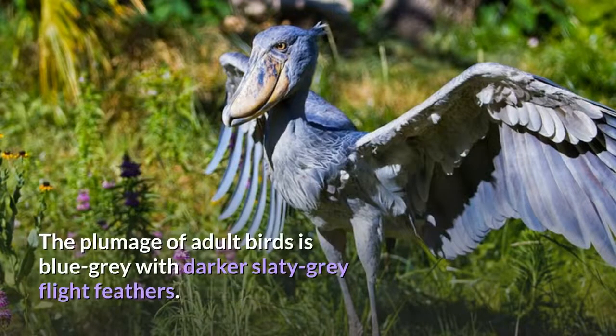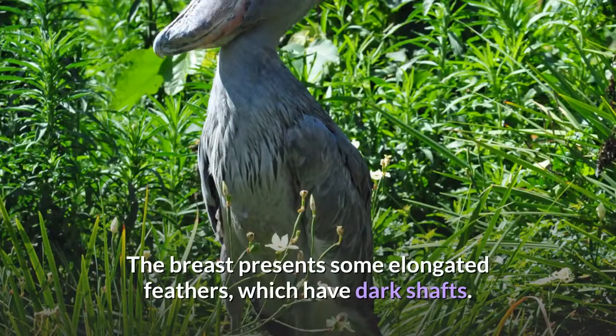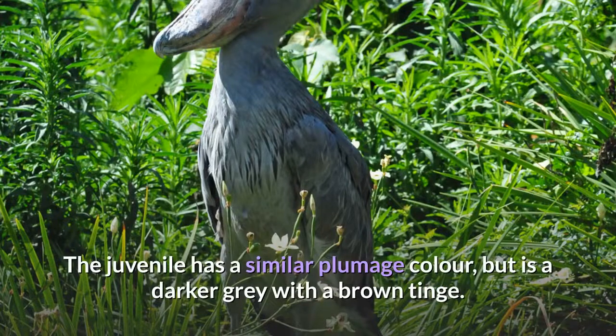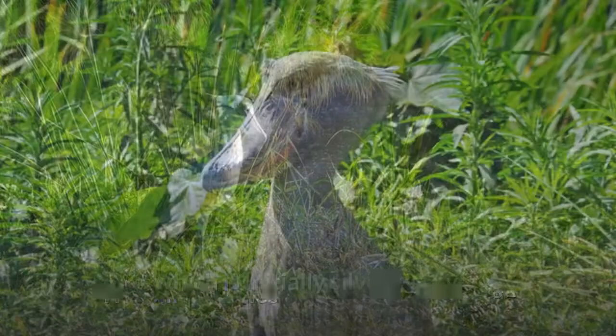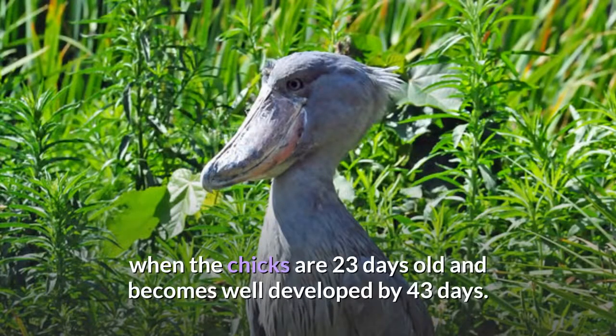The plumage of adult birds is blue-gray with darker slaty-gray flight feathers. The breast presents some elongated feathers, which have dark shafts. The juvenile has a similar plumage color, but is a darker gray with a brown tinge. When they are first born, shoebills have a more modestly-sized bill, which is initially silvery-gray. The bill becomes more noticeably large when the chicks are 23 days old and becomes well-developed by 43 days.